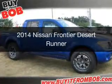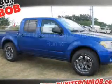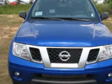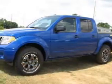This is a new 2014 Nissan Frontier, powered by rear-wheel drive, a 4-liter 6-cylinder engine, and a 5-speed automatic transmission.